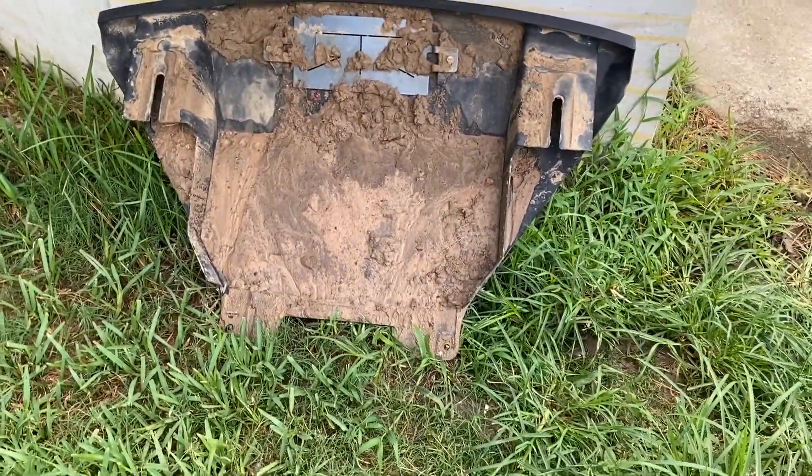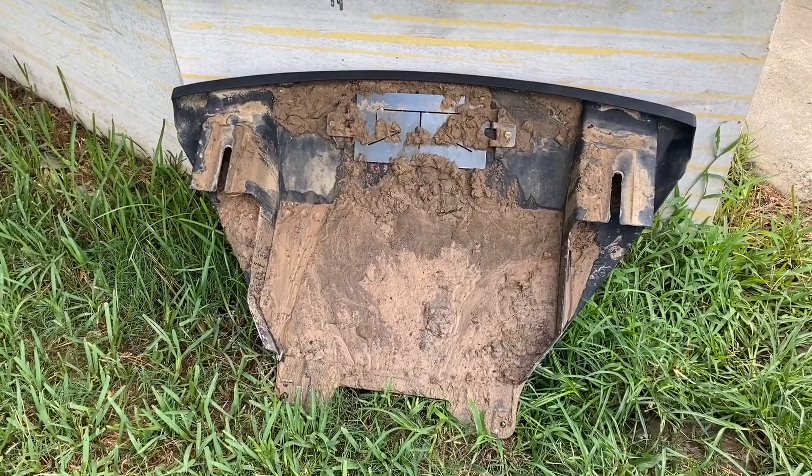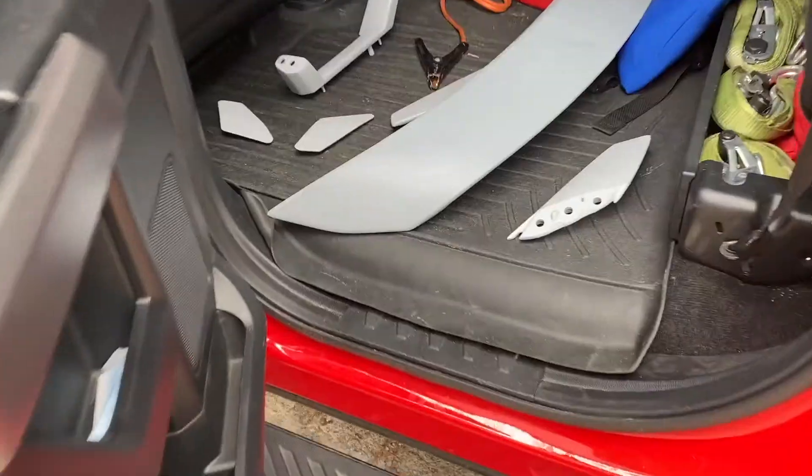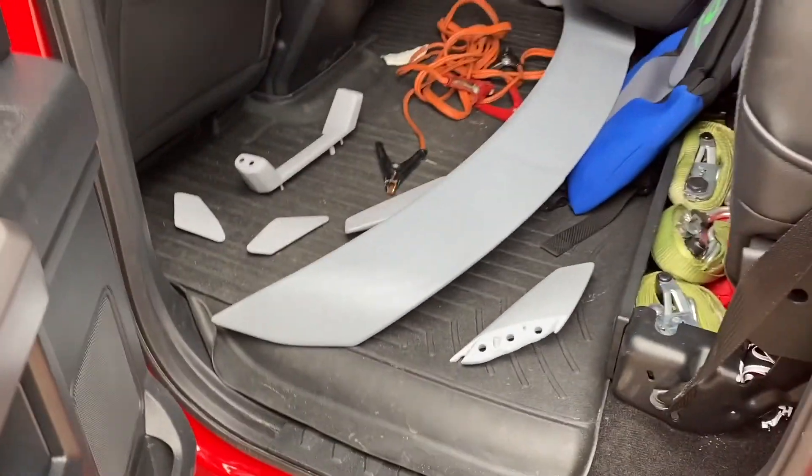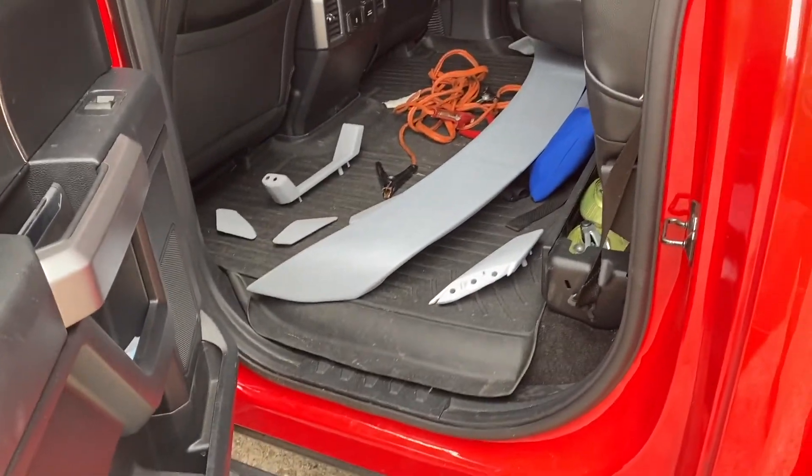Yeah, I think I brought most of the off-road back with me. Loading up some of the parts here into the back of the RTR F-150. We're gonna go and take it by the paint shop and see how much they're gonna charge us to do that.